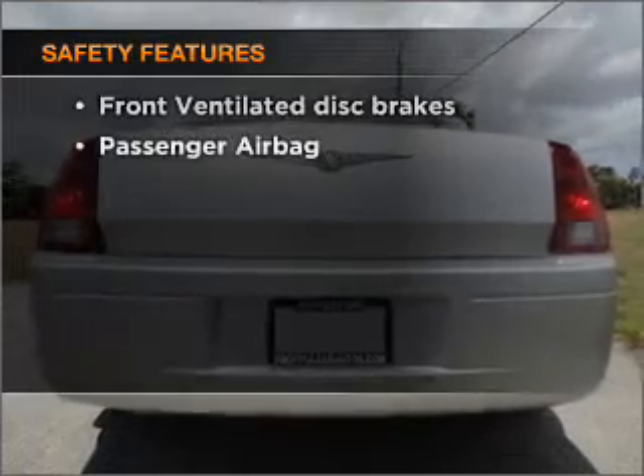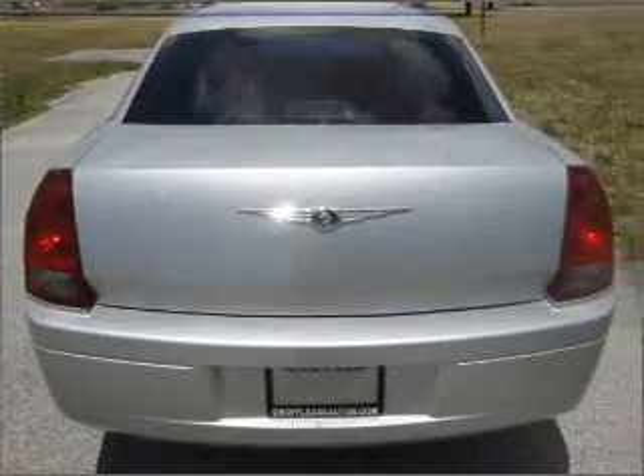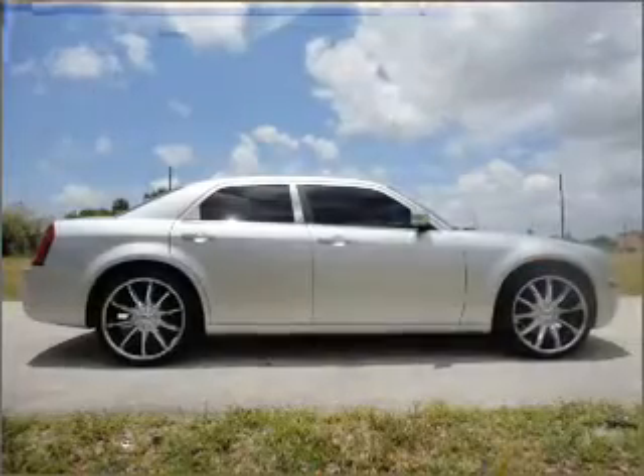And for your peace of mind, the following safety equipment is included: front ventilated disc brakes, passenger airbag. Let us put you in the driver's seat today. Call or click to contact us.